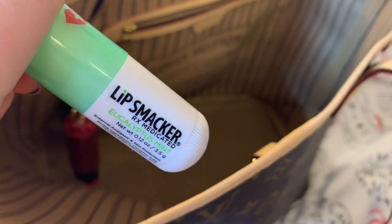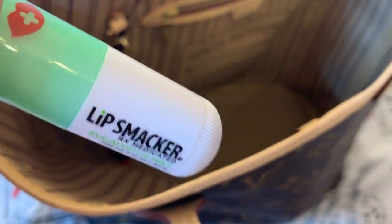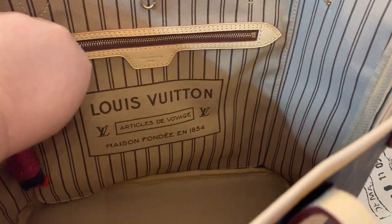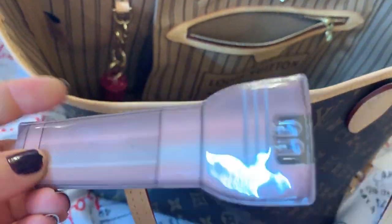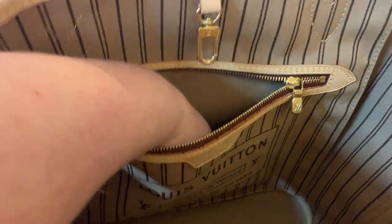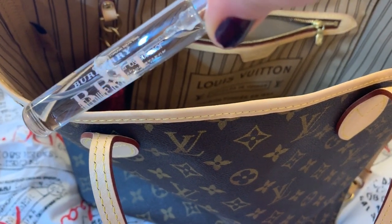I have some gum. My fan. Lip Smacker — I love this stuff. This is one of my all-time favorite lip balms. A pen. And I have my other Lip Smacker lip gloss. My Dollar Tree little flashlight. And my Burberry Brit spray — a little travel perfume. Burberry Brit Sheer.